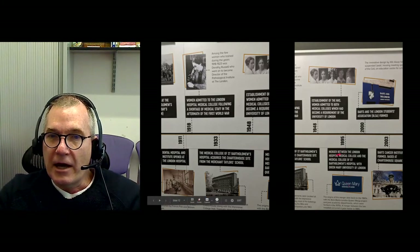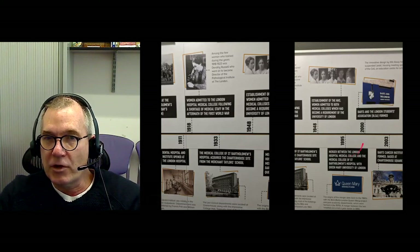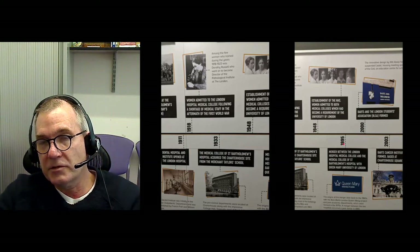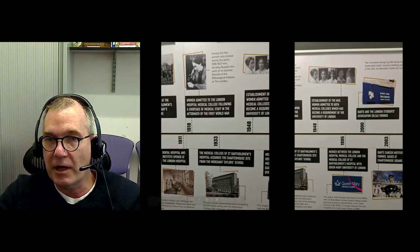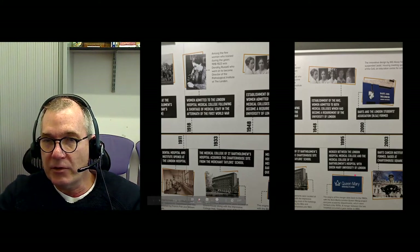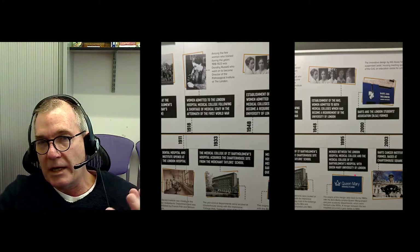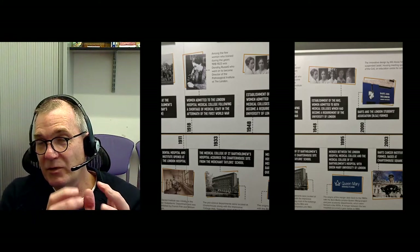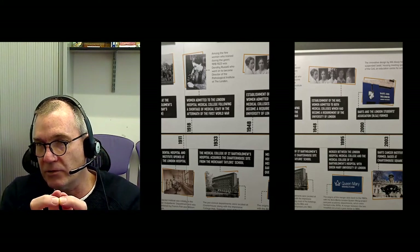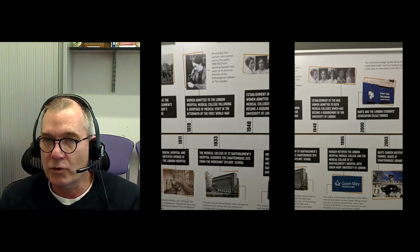The London Hospital Medical College and St. Bartholomew's merged in 1995 — almost 26 years ago — to become one medical school. We joined Queen Mary University of London. In the past, the medical schools in London were independent centres of learning, independent of universities. We are now under this university called Queen Mary.